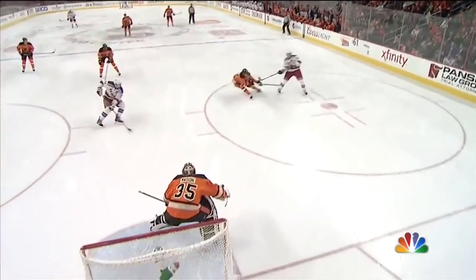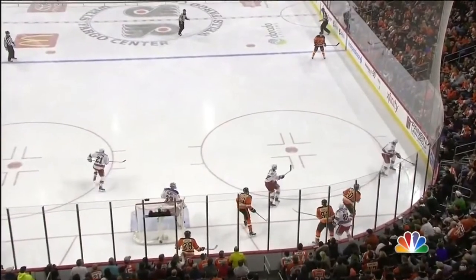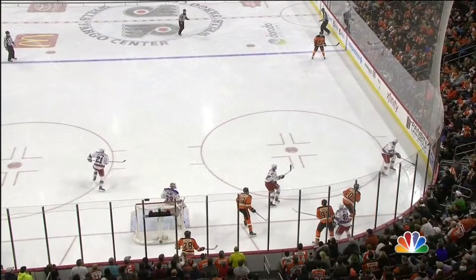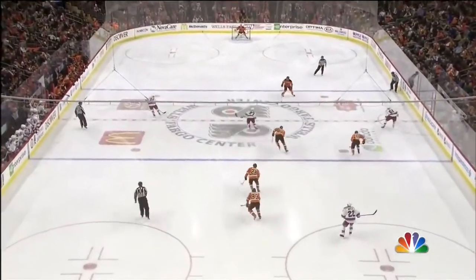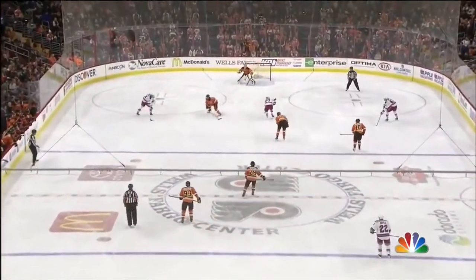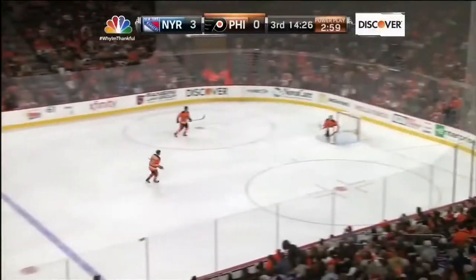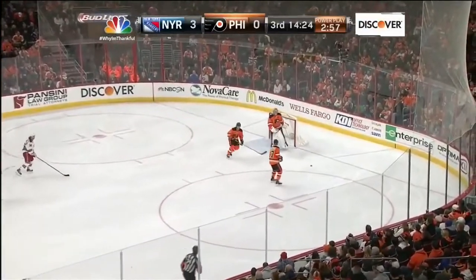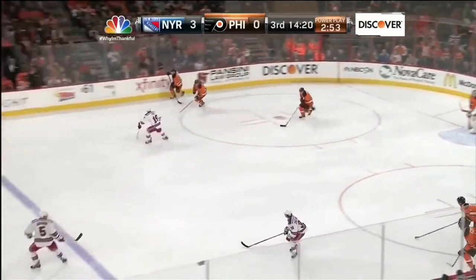Reading, reacting. And Rick Nash just whipping it by Steve Mason. This all starts with a 2-on-1 and the Rangers come up with it. Every player on the ice touched the puck for the Rangers. Boyle to Nash to McDonough, to Stephon over to Nash. No chance for Steve Mason. But that can happen when you have the man advantage and lose that battle below the goal line.